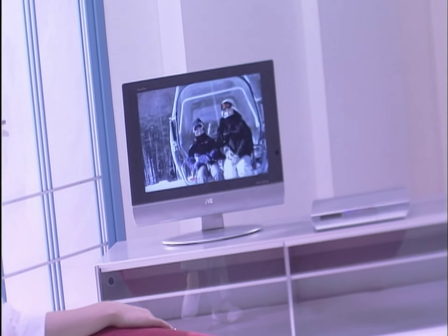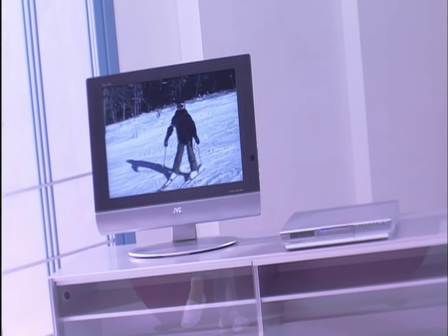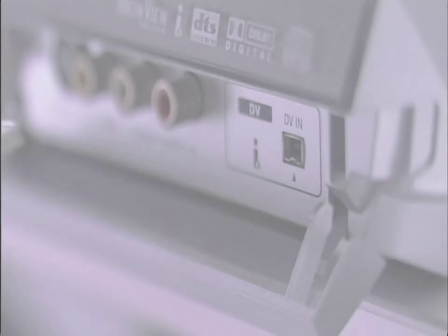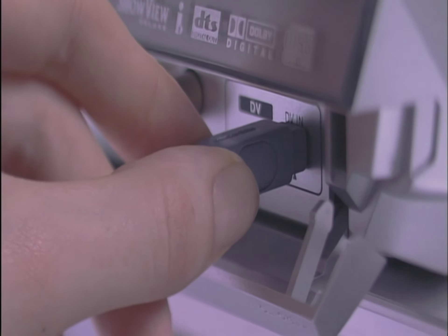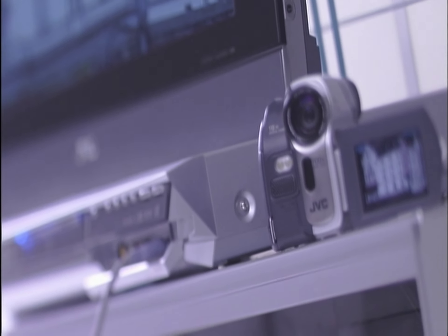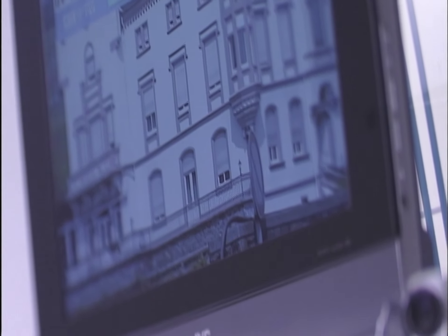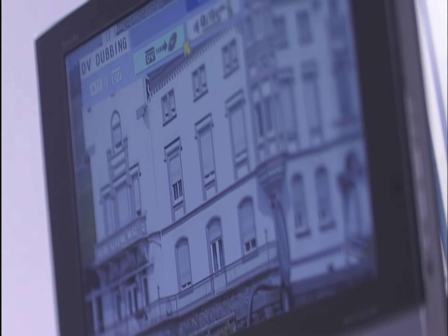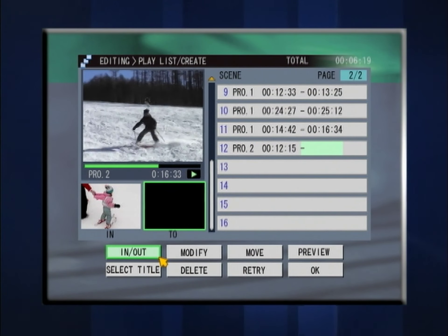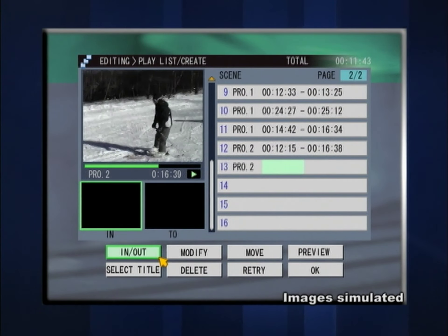The editing features not only let you rearrange recorded TV programs, but also let you create polished masterpieces from your original video camera footage. Video footage can be transferred from camera to deck via simple i-Link connection while maintaining its digital quality. Using the playlist, simply choose the scenes you want, change the order around exactly as you like and count on the deck to do the rest.